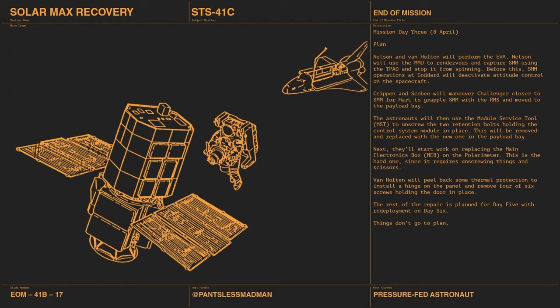Then Crippen and Scobie will maneuver Challenger closer to Solar Max, grapple it with the RMS, and put it in the payload bay. They'll replace two things: the attitude control system and the main electronics box on the polarimeter. The polarimeter's electronics box is the hard one because it has really small screws. The astronauts use a module service tool to unscrew retention bolts and replace the control system with a new one from the payload bay.